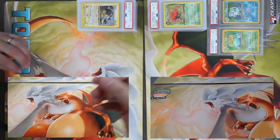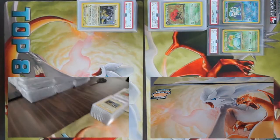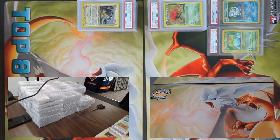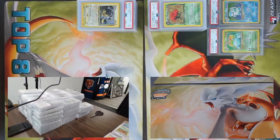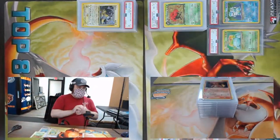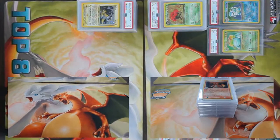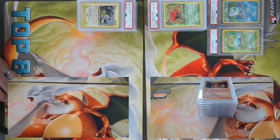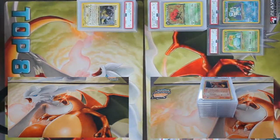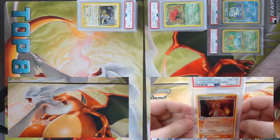Just to give you an idea of what we're up against today — we have all of these to open. That's a ton of cards. We want to shout out to the Chicago Bears and my good friend Dan here. Thanks for joining me, Dan. Let me get my next one open.